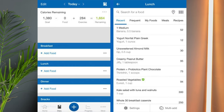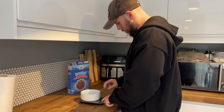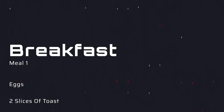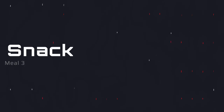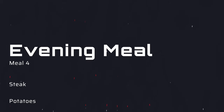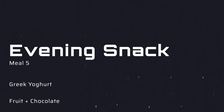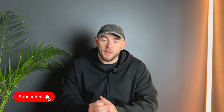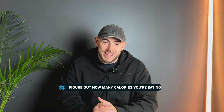You're going to use MyFitnessPal and eat exactly as normal, tracking every last bit of food into your food diary. At the end of the day you'll see how many calories you're eating. For example, breakfast might be eggs with toast, lunch chicken and rice, a snack of a protein shake and maybe a chocolate bar, evening meal steak with potatoes, and an evening snack of Greek yogurt, fruit, or biscuits. Keep it exactly the same — this gives us vital data on your current calorie intake.